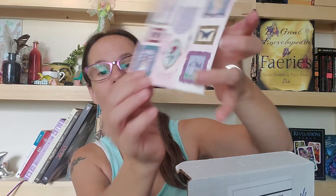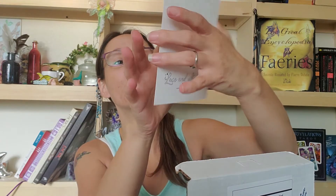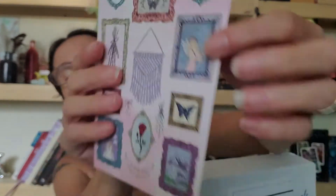Oh wow, look at the moon one! I love moon stuff, guys. I love moon stuff. Oh, there's a fairy! There's a fairy, guys — there's a fairy!